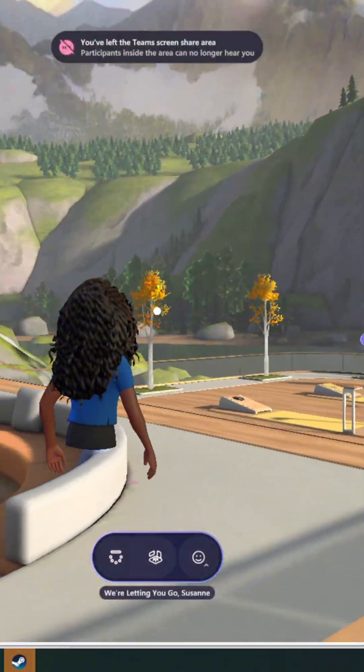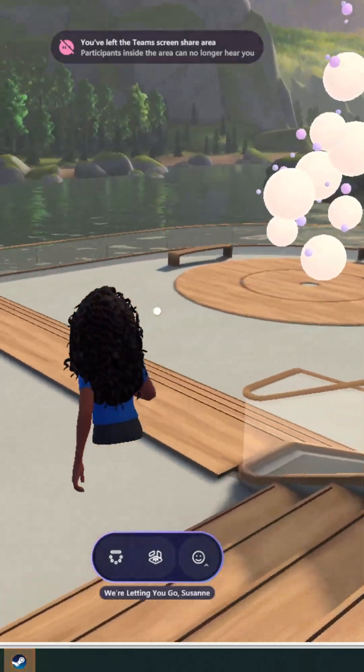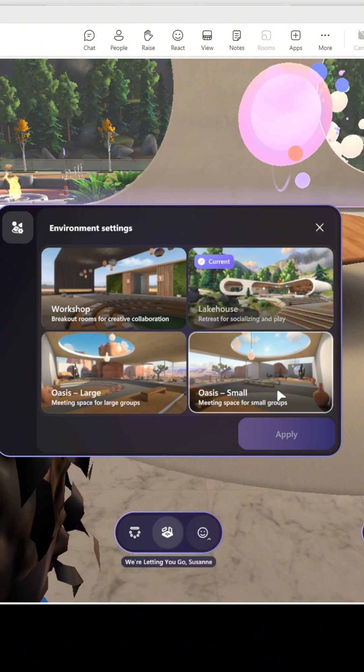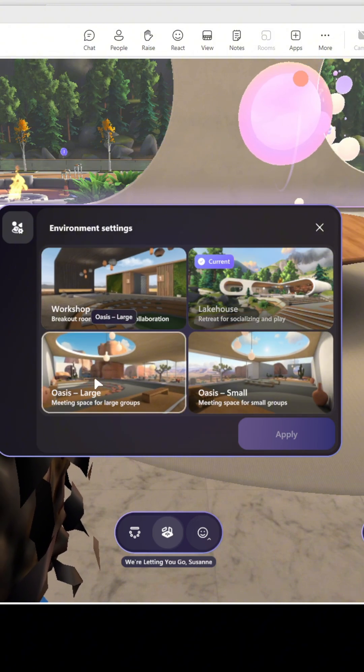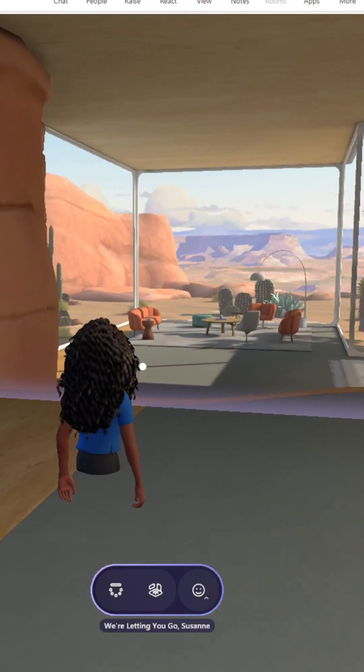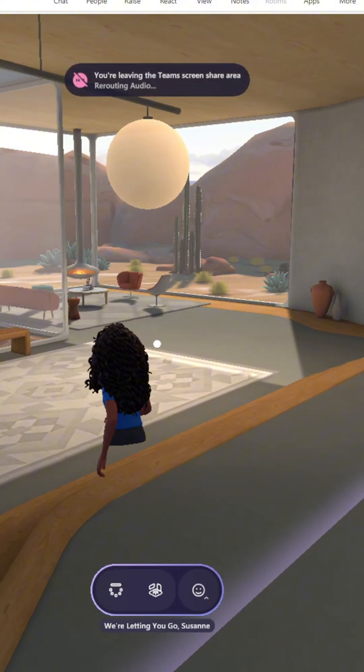There are areas isolated from the rest of the spaces where group discussions can happen. You can change the environment and bring your colleagues into other mesmerizing zones where your meetings can be brought to life. Some landscapes are better for small meetings, while others are better for larger presentations.